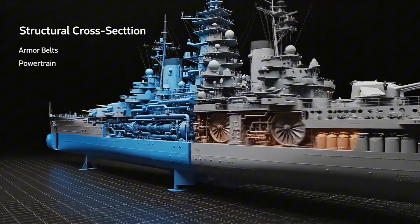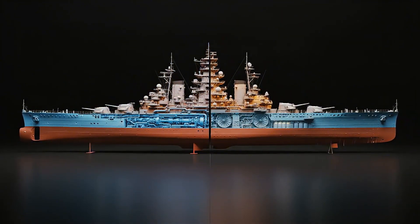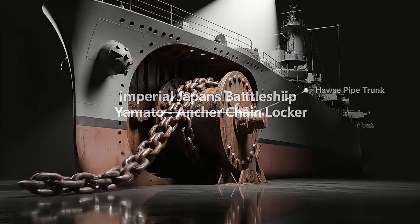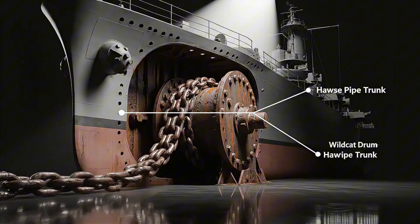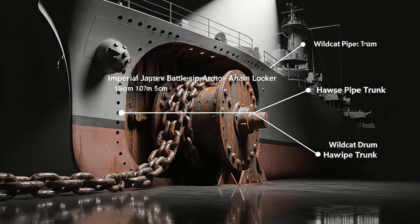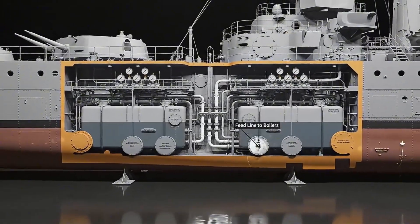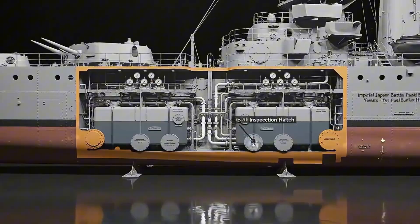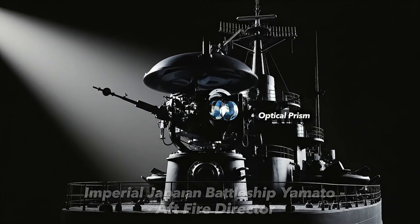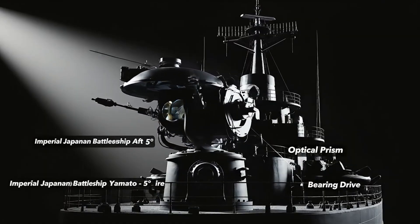Every deck, beam, and frame together formed the strongest warship ever built by human hands. Beneath the forecastle, massive anchor chains coiled deep within Yamato's armored lockers. Deep in her hull, Yamato's vast fuel bunkers fed boilers through armored pipelines. At Yamato's stern, an aft director guided secondary batteries with precise optical range data.